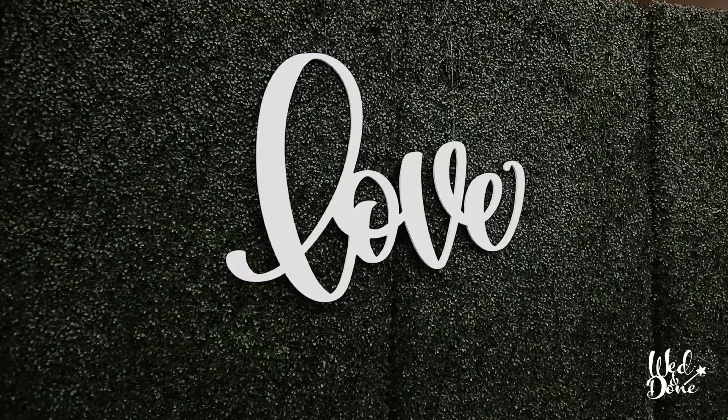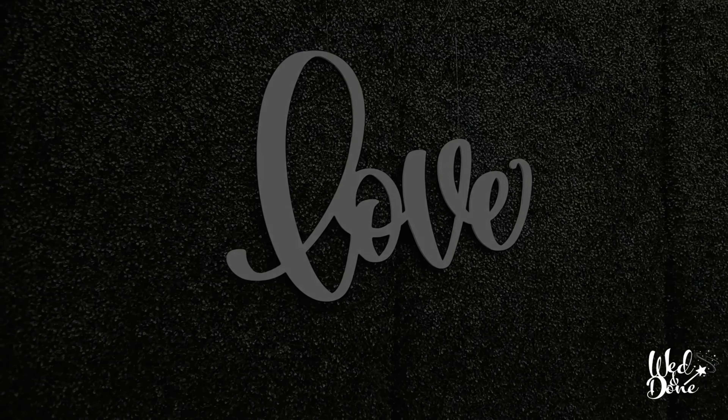For our larger guest counts, the Gramercy Ballroom is the perfect location for a large dance floor, dining tables, and a room filled with energy and excitement. We know you'll love Soho 63 just as much as we do.